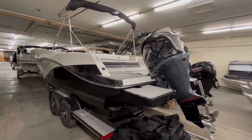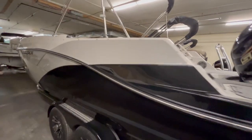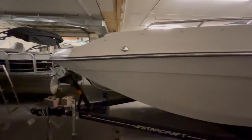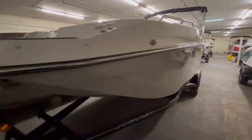Hello everyone, this is Tucker Hill at Crenzer Marine. Today I'm going to show you the 2024 Starcraft Deck Boat SVX 231. This boat is 23 feet long. This is the outside look.